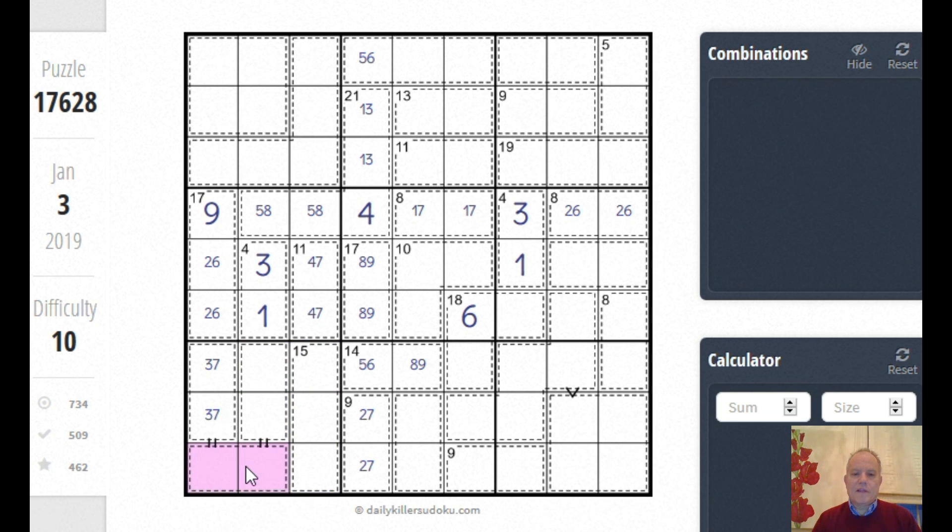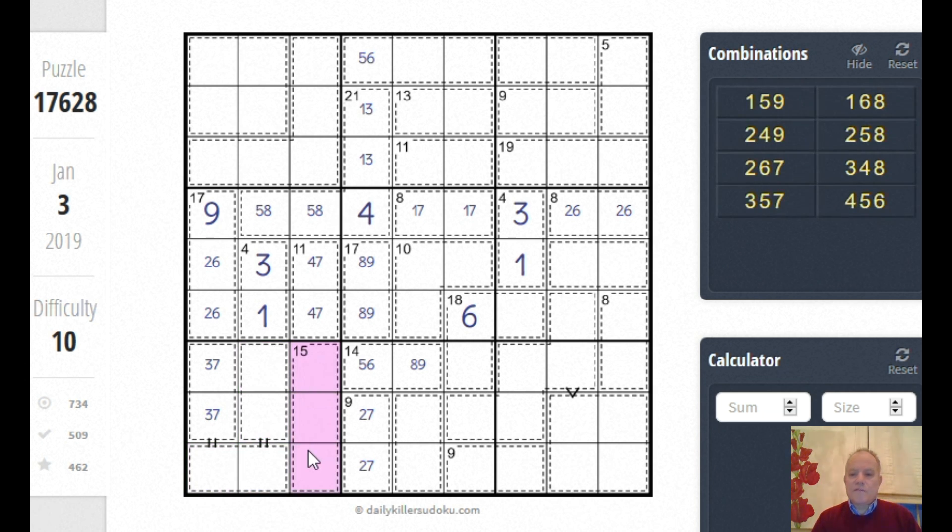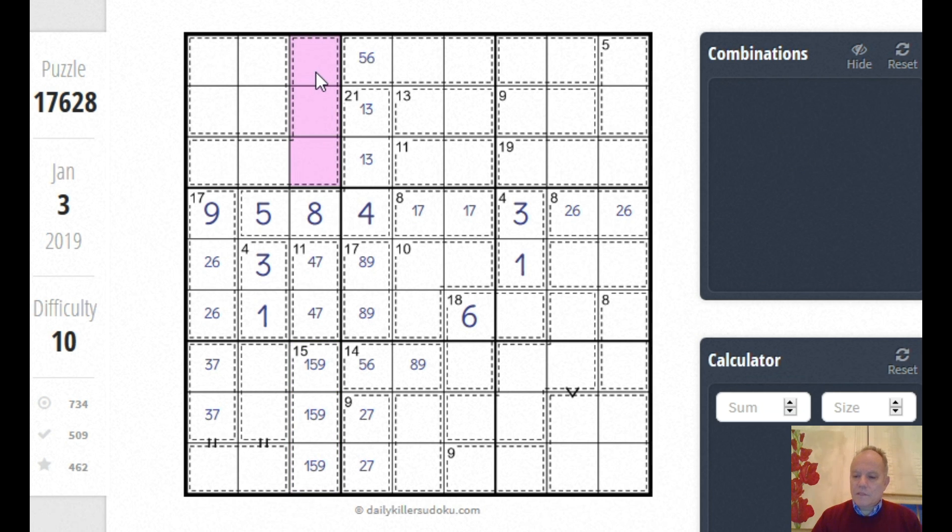The 15 has to have a five in it — neither of these can have a five in it or they'd be five-five, so there's a five in this one. That fixes this five-eight pair up here. Now this can't be five-three-seven, five-four-six, or five-eight-two — it must be five-one-nine. That gives us a two-three-six triple up there. This box isn't so clear: that's either four or eight, so that's two or six, and this could be either of the even combinations of ten.